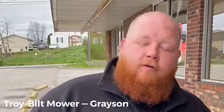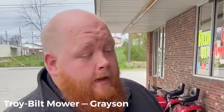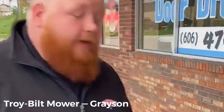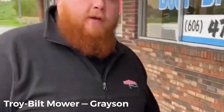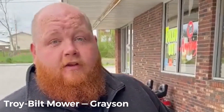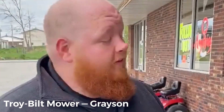Hey everybody, this is John down here at the Grayson Rent to Own. I'm here to tell you a little bit about our mowers we got this year. We've got the Tourville Ponies — a couple different options. We've got a 42-inch cut, a seven-speed transmission, and you can shift on the go with these.